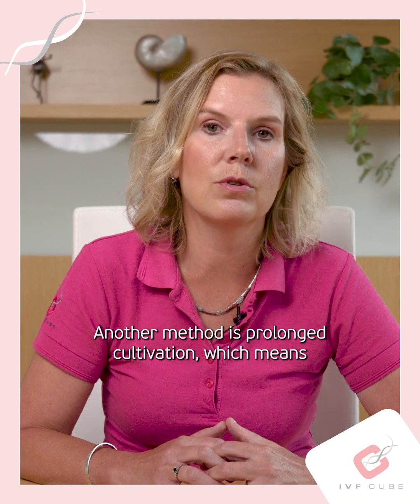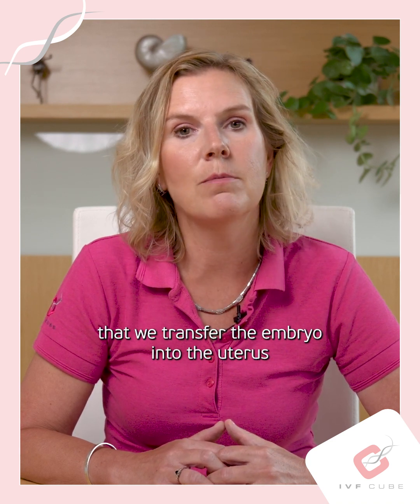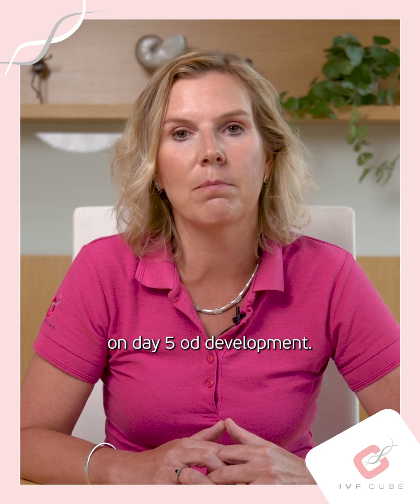Another method is prolonged cultivation, which means that we transfer the embryo into the uterus on day 5 of the development.